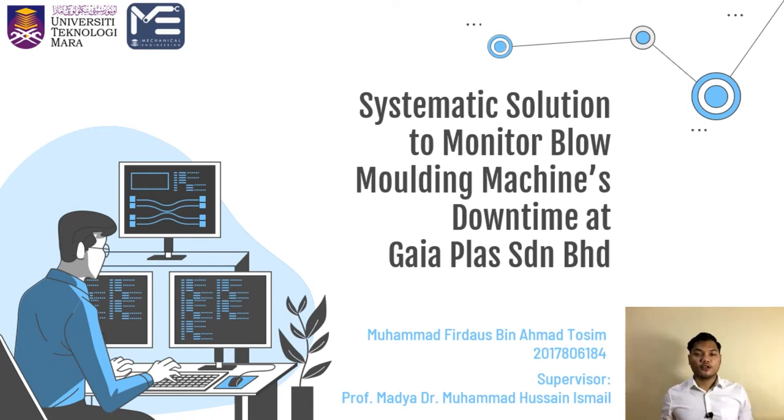Assalamualaikum warahmatullahi wabarakatuh. My name is Muhammad Firdaus bin Ahmad Tosif and my supervisor is Professor Mara Dr. Muhammad Hussein bin Ismail. Today I'm going to present my final year project titled Systematic Solution to Monitor Blow Molding Machines Downtime at Gaya Plus Berhad.